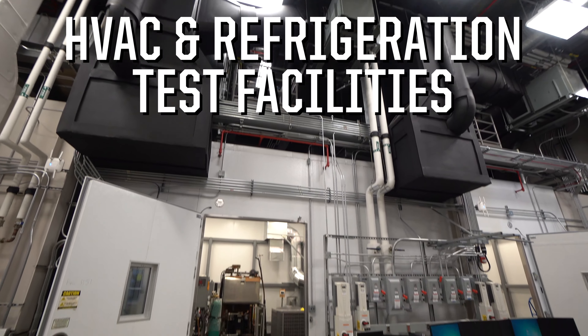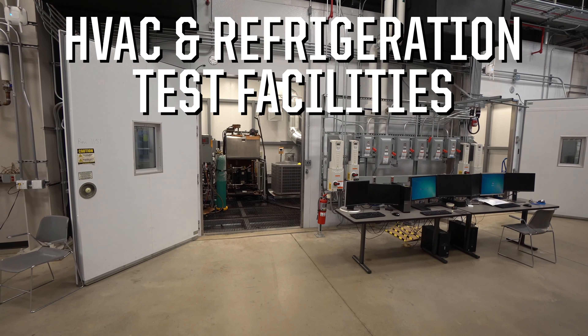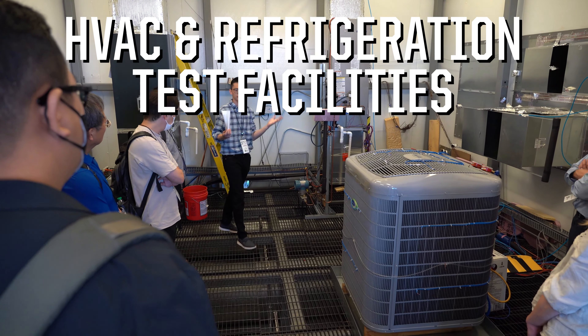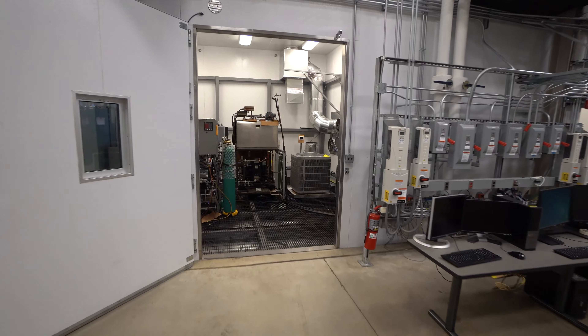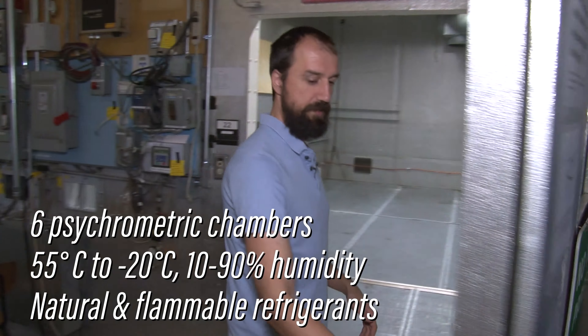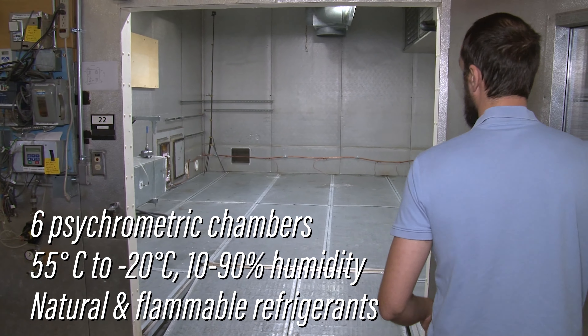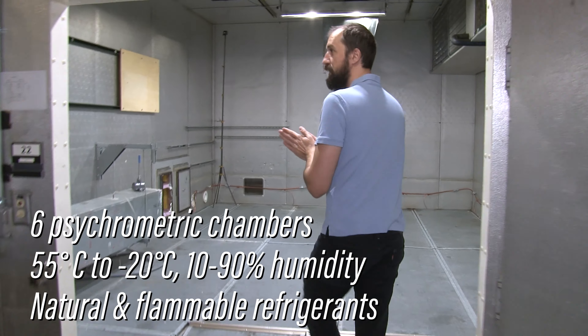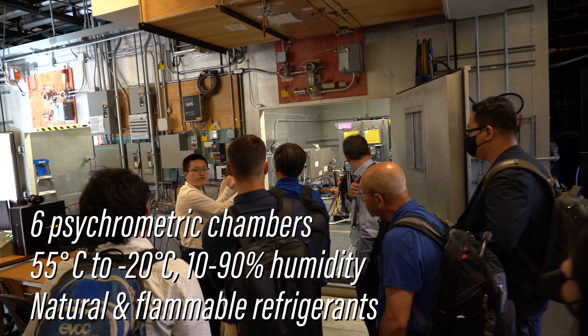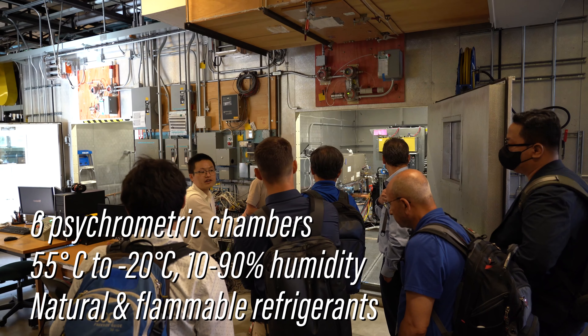Next up are the heating, ventilation, air conditioning, and refrigeration facilities, which are unmatched anywhere in academia. The centerpieces of this research are these psychrometric chambers, capable of creating precise conditions from 55 degrees Celsius all the way down to minus 20, and relative humidities between 10 and 90 percent, using both natural and flammable refrigerants.